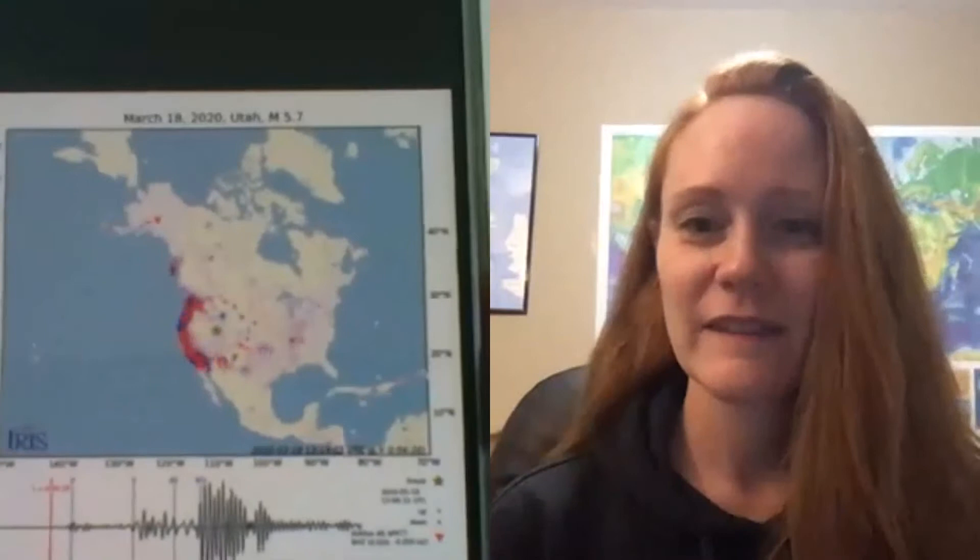Hi, I'm Dr. Jenine Krippner, volcanologist, and this is my guest. Hi, I'm Dr. Wendy Bohan from the Incorporated Research Institutions for Seismology. Thank you so much for being here on very short notice. I got a question on Twitter, so I'm bringing in a seismologist, and it's about this really neat diagram that we can see that IRIS makes during an earthquake.